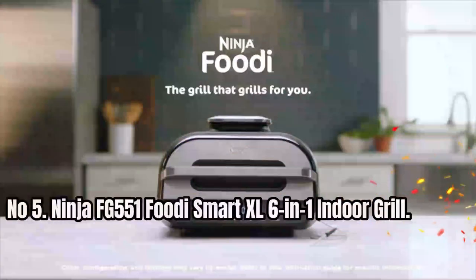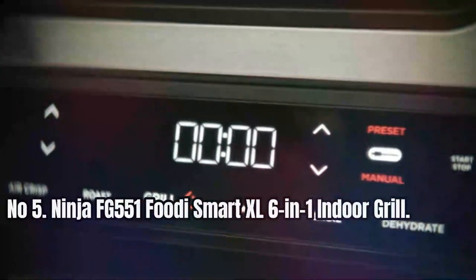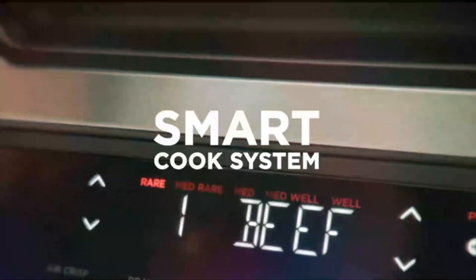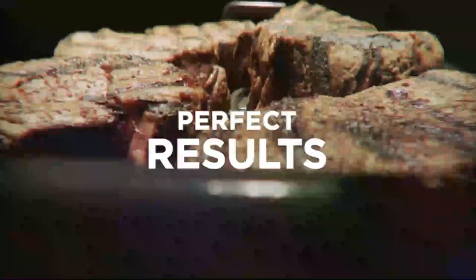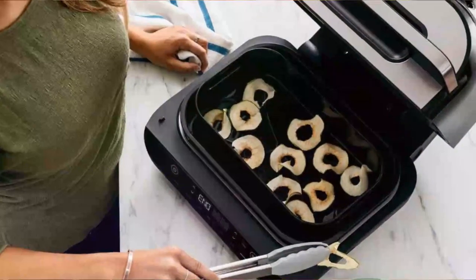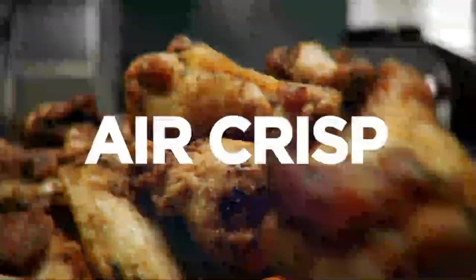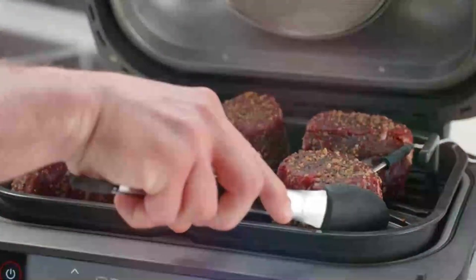Number 5: Ninja FG551 Foodie Smart XL 6-in-1 Indoor Grill. Introducing the Smart XL Grill, the indoor countertop grill and air fryer that sears, sizzles, and crisps like no other. With the SmartCook system and thermometer, this grill uses 500 degrees Fahrenheit cyclonic air to cook your food to perfection with delicious char-grilled marks and flavors.